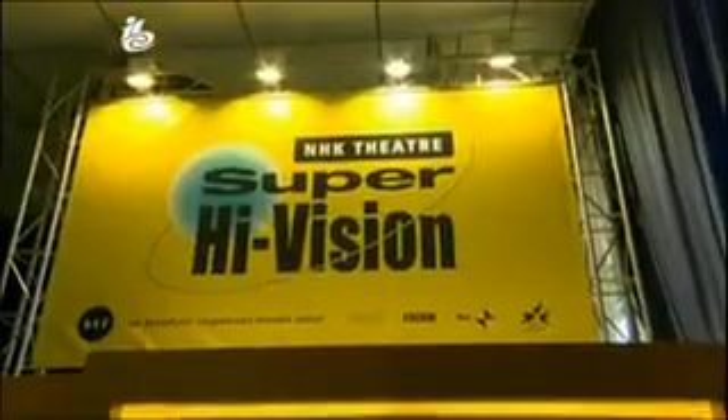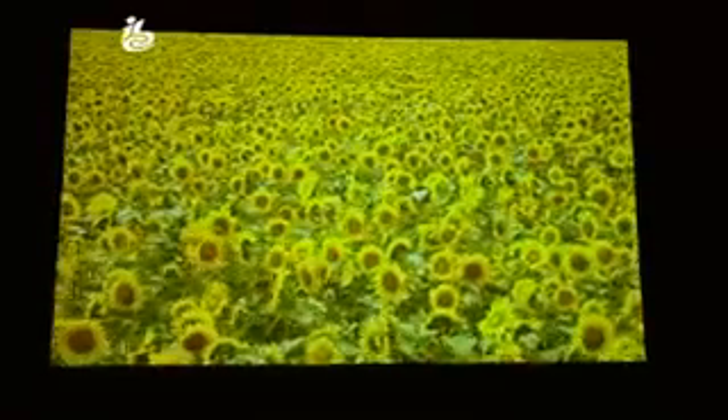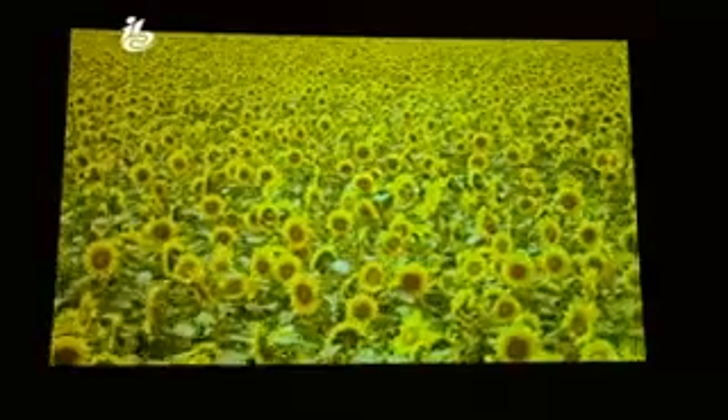But the technology is still a long way from people's homes. At the moment, you don't get the full picture on a screen smaller than 100 inches. For Super High Vision, in my personal view, a 70-inch to 100-inch display will be appropriate for home use. Pictures like these are also being sent in live from Turin during the conference.